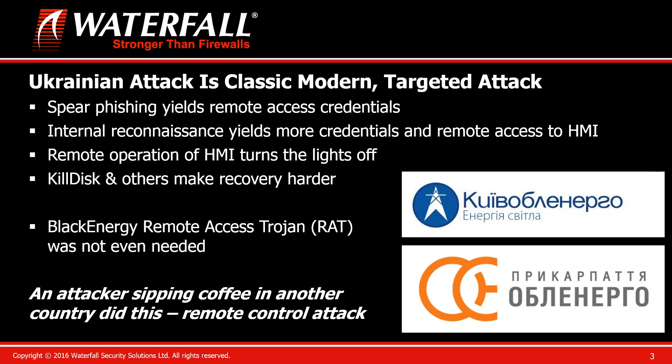A post-attack investigation revealed that spear phishing produced account names and passwords for remote access technicians. The attackers then logged in using those accounts, looked around, found more credentials, and ultimately found access to the SCADA human-machine interface — the operator interface that was operating the power grid. They watched that interface for a while, learned how it worked, eventually took it over, and over a period of half an hour systematically went through one screen after another, turning the lights out.